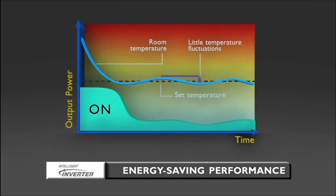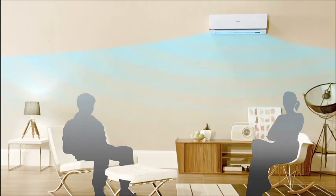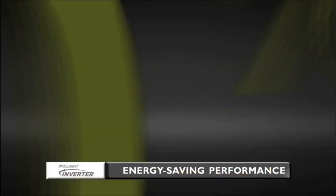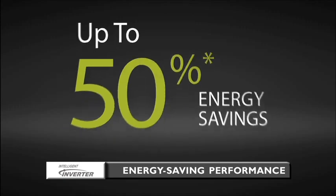Unlike a conventional non-inverter air conditioner, which consumes a lot of energy, the Panasonic Inverter Air Conditioner reduces wasteful cooling operation, giving you up to 50% energy savings.